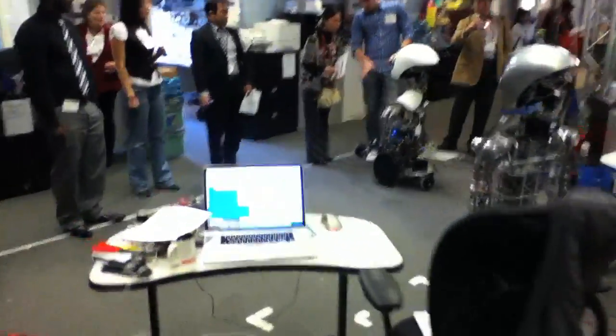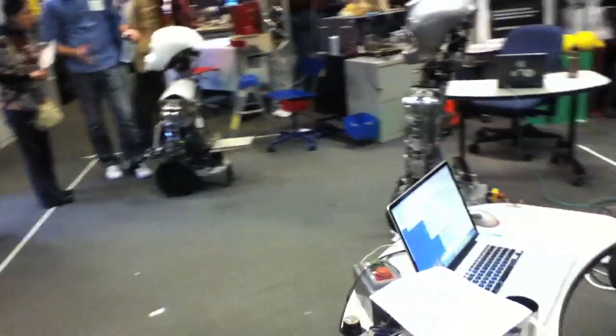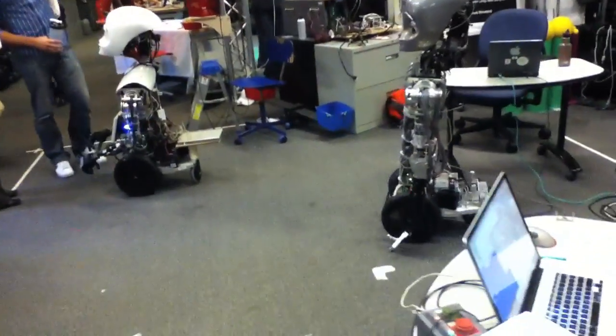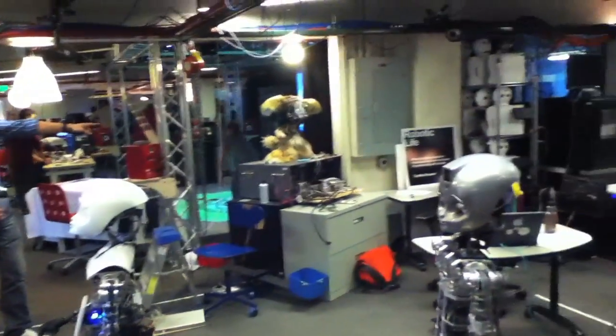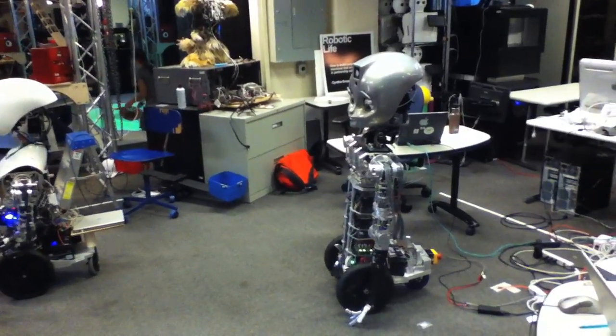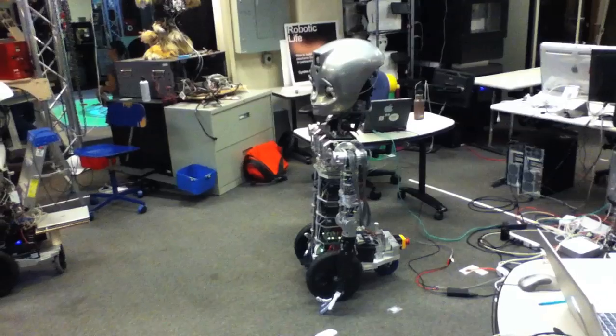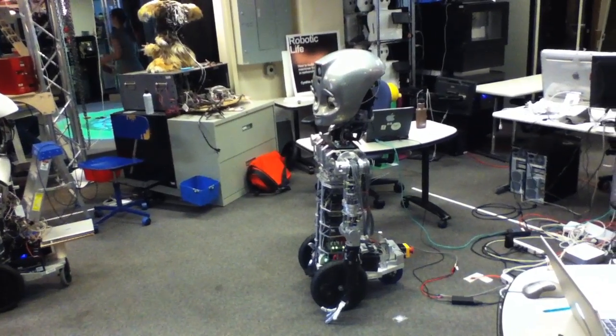All right, so there's a robot display room over here. I'm going to check that out. Some of these robots look familiar — I might have seen them on a TV show or maybe at the MIT Museum before. They're at rest right now.